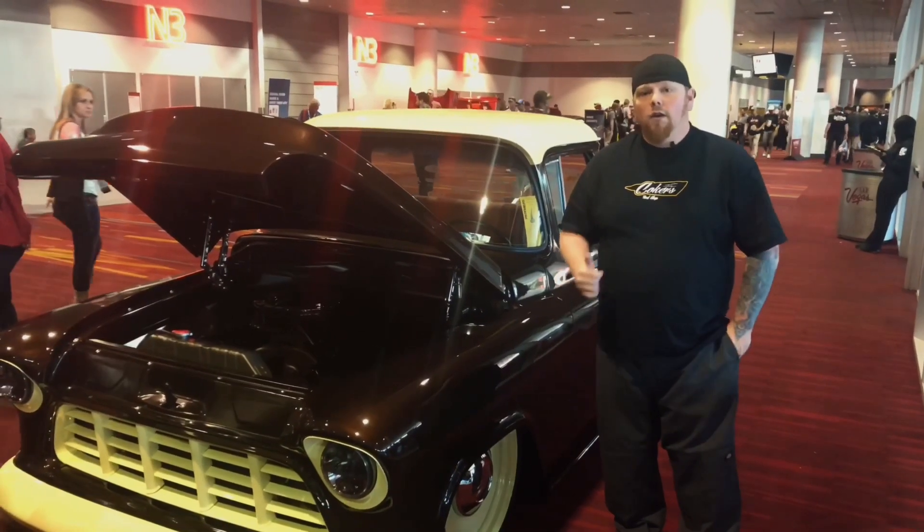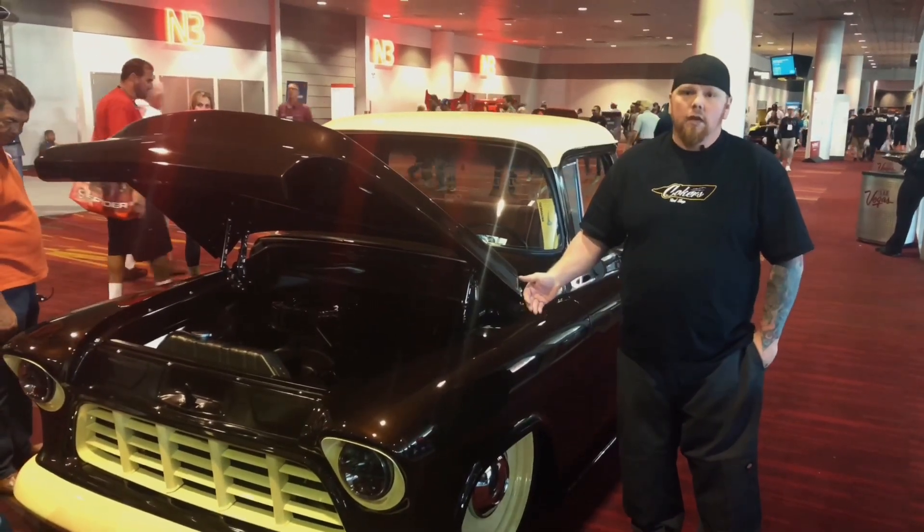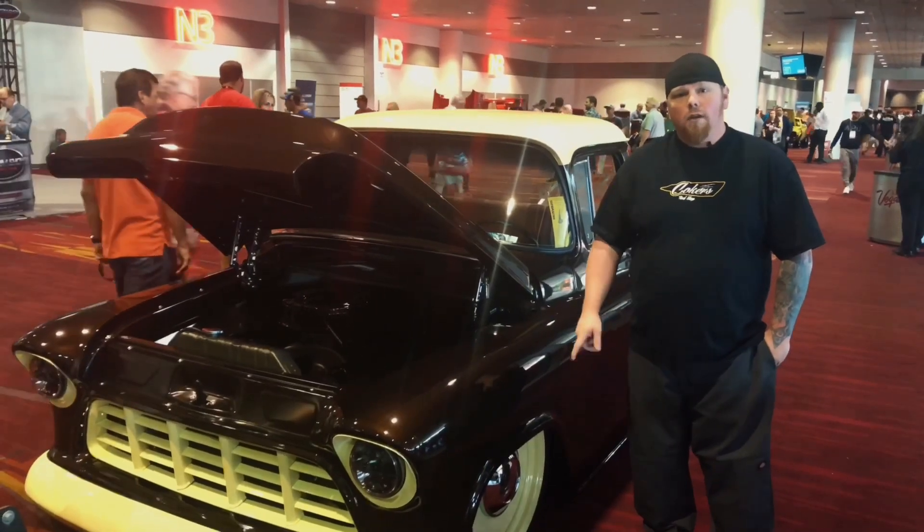Hi, my name is Nathan Coker, owner and operator of Coker's Ride Shop out of Winchester, Tennessee. This is our first full build here at SEMA 2018 — a '56 Chevrolet truck running Detroit Steel wheels.